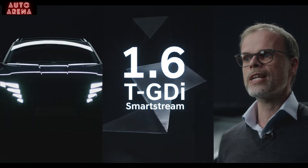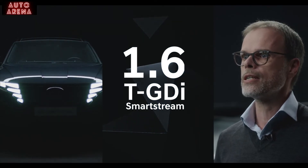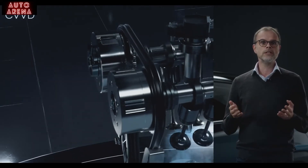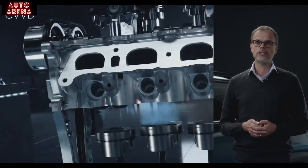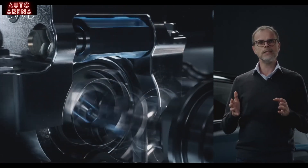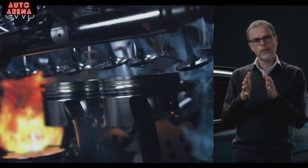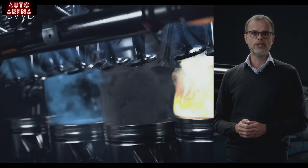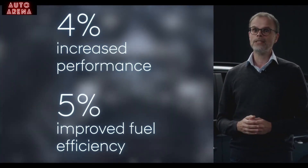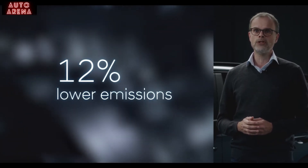At the core of every gasoline powertrain is the third-generation Hyundai SmartStream 1.6-litre turbocharged gasoline engine. It features the world's first continuously variable valve duration technology. This means the valve control technology regulates the duration of the intake valve opening and closing according to driving conditions, boosting both engine performance and fuel efficiency, while also reducing emissions.